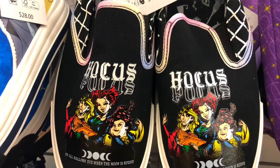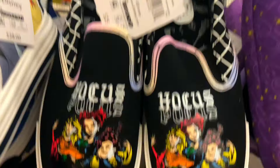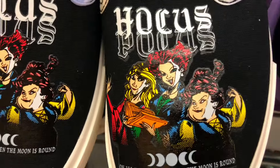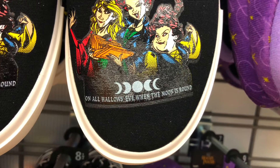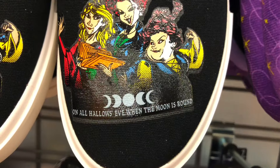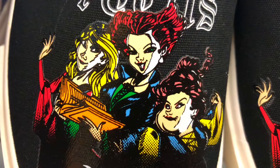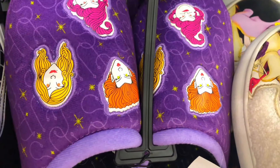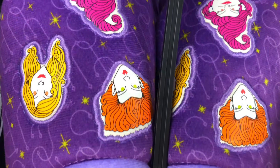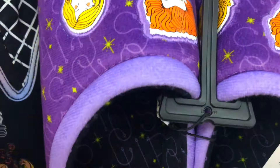I found some more spooky shoes. I have these Hocus Pocus shoes - those are $25 and they have all the sisters on there. On Halloween, when the moon is round... They look really cool. I like the artwork on them. They also have slippers with all their faces on them. They're purple and they're fairly thin.